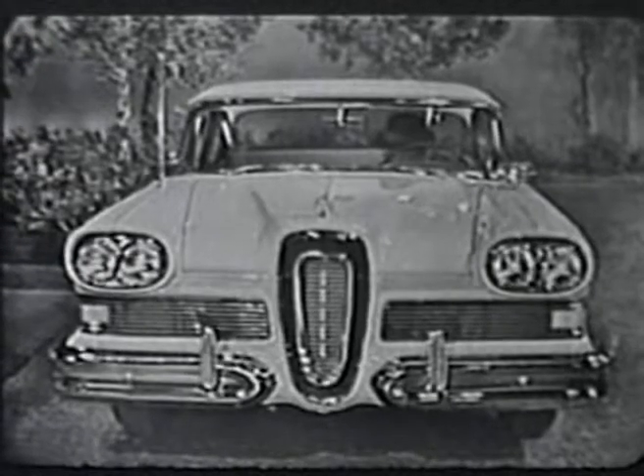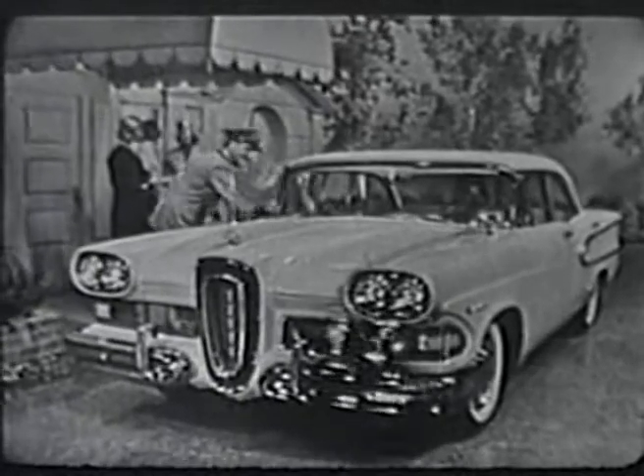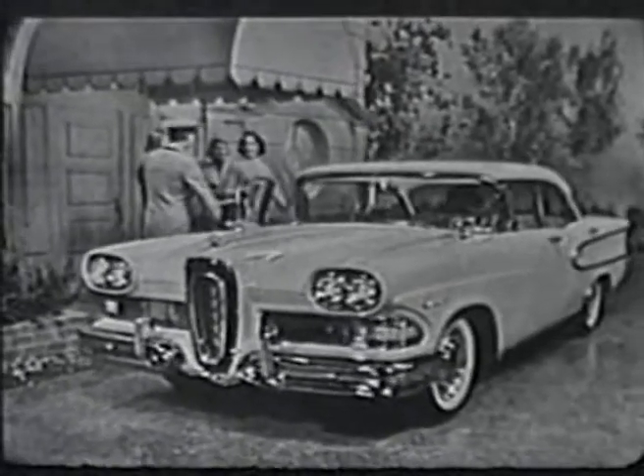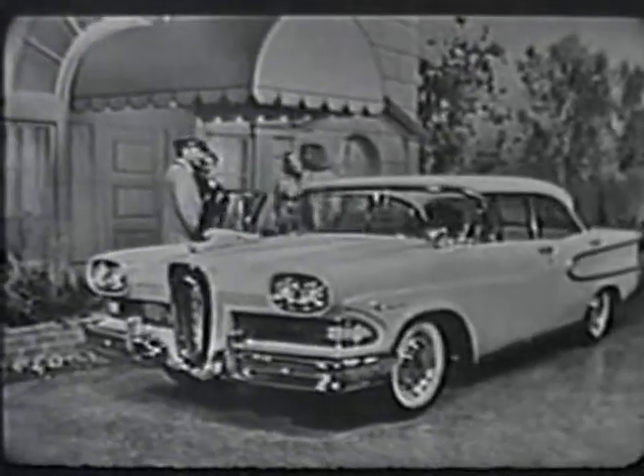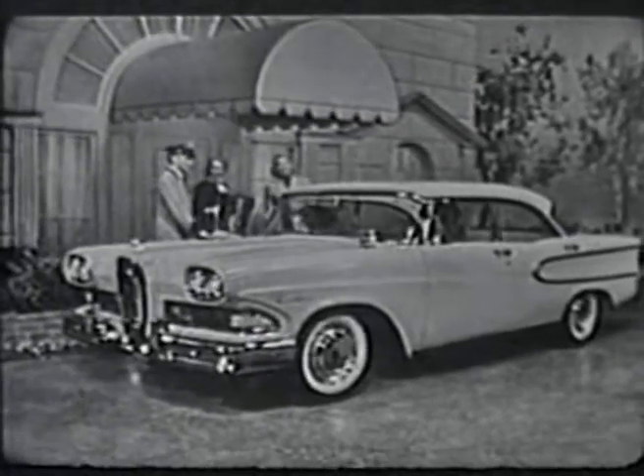This is the 1958 Edsel, the car that presents originality and elegance never seen before in any car at any price, and presents them in 18 different models.